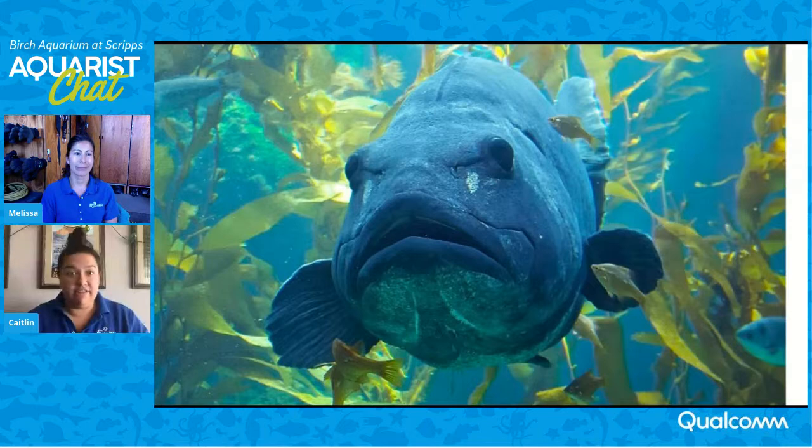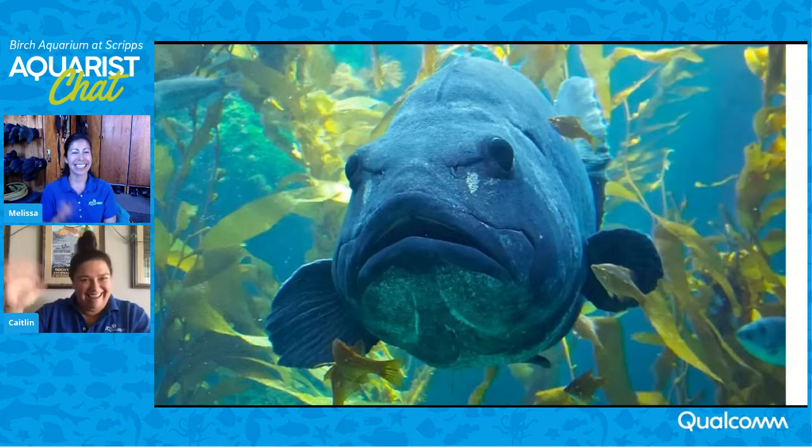Guys, it looks like we are just about at the end of our time. Thank you so much to everybody who participated today, and especially thank you to Melissa. This was super fun and really interesting to learn about your unique career and the really neat things that you do here at Birch Aquarium. I also want to say thank you to Qualcomm again, and thank you to the Qualcomm families for tuning in and for your support of Birch Aquarium during this very unusual time. We have another live event on Thursday afternoon at 2 o'clock Pacific time, so I hope you guys are able to tune in. Thank you again, Melissa. We'll see you guys next time. Bye everybody.